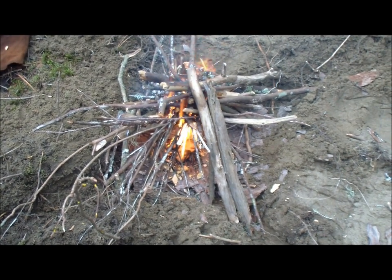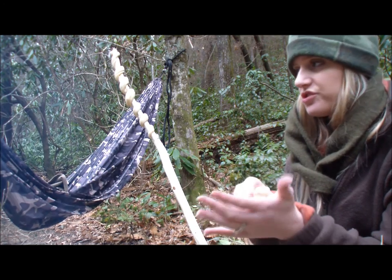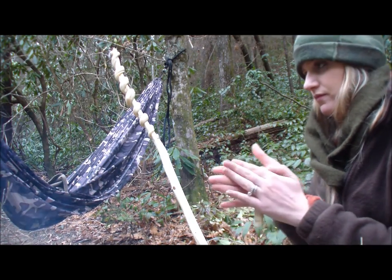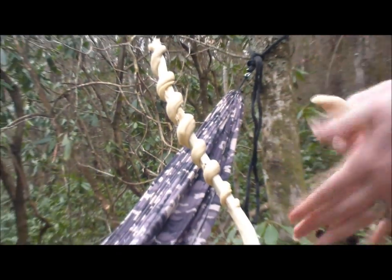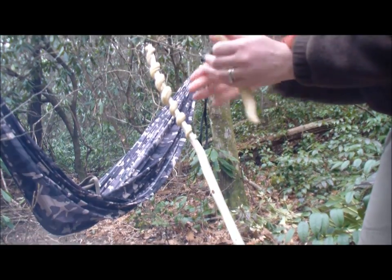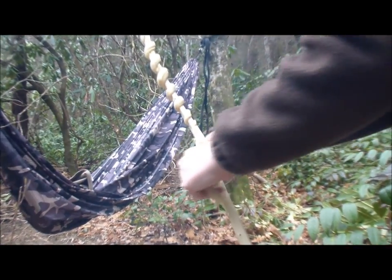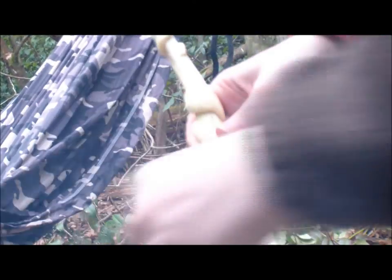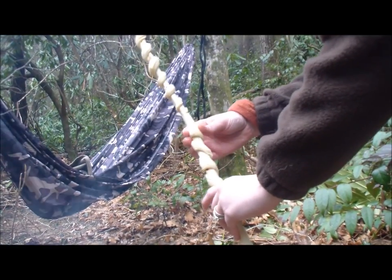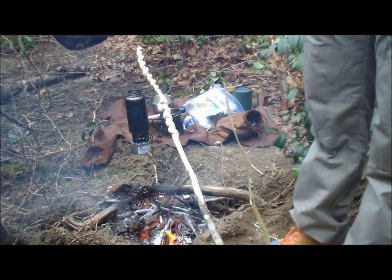We get ourselves a fire going, which gives us the ability to start cooking our food. One thing we like making out here is croissants. You can make your own dough at home or bring packaged croissants. Tyler already put one on the stick — you're going to roll it into like a little snake. If you don't do it like this, it's going to droop and fall right into the fire. Snake it around and press the sides down.